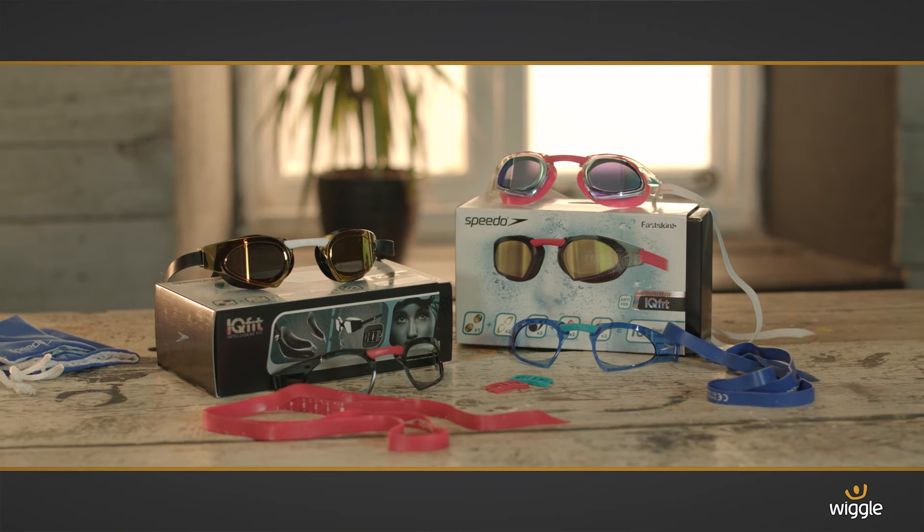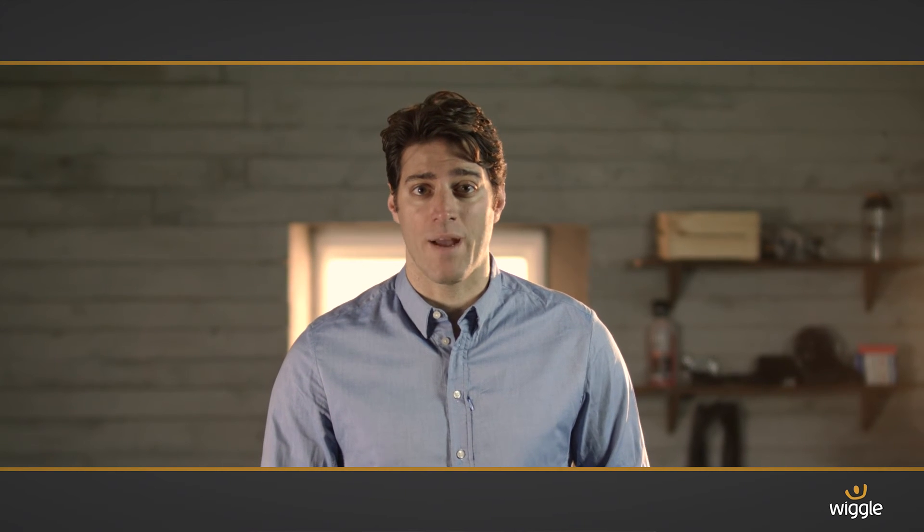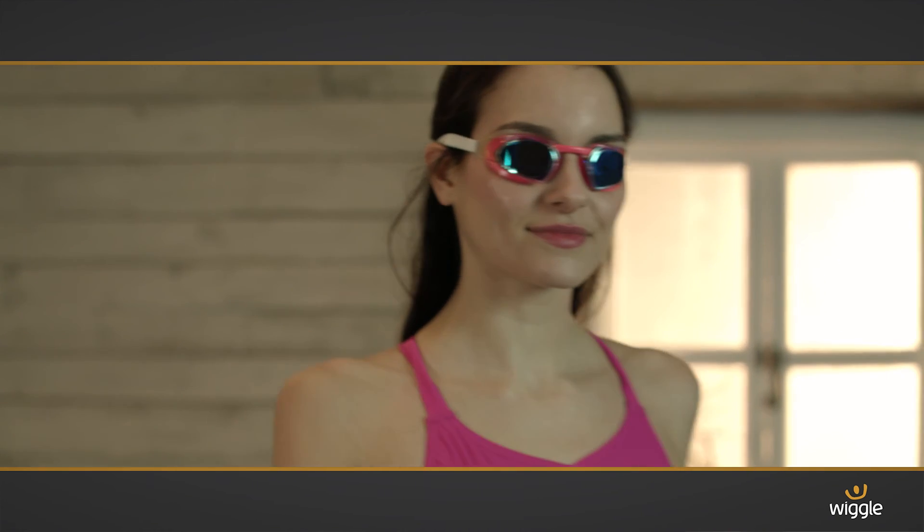Finally, if you want to take custom to a whole new level, then we recommend that you check out the accompanying range of interchangeable straps, bridges, and frames. This is a serious goggle that works hard and looks great.